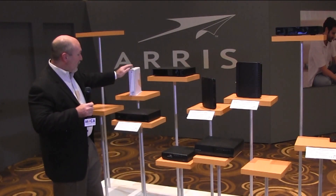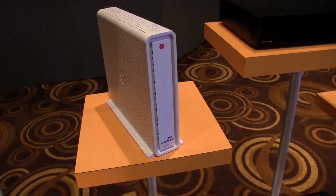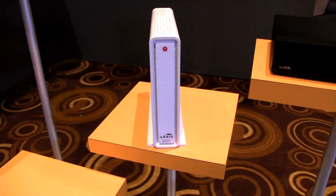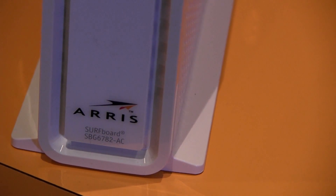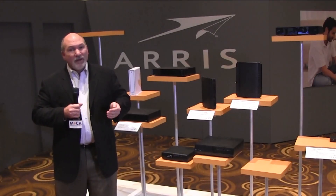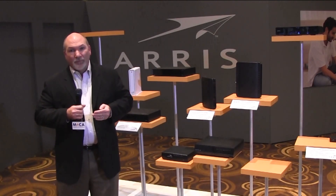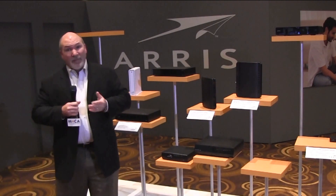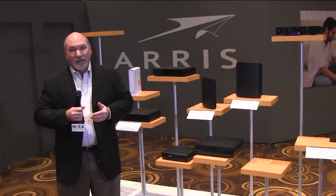Finally, this is our Surfboard 6782. The Surfboard 6782 is a DOCSIS 3.0 cable modem. It has an 802.11n AC router in it and also MoCA 2.0, again allowing the consumer to be able to transport data throughout the home. This is available through Best Buy, Target, and multiple retailers throughout the United States.